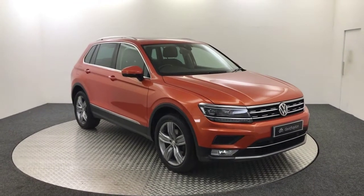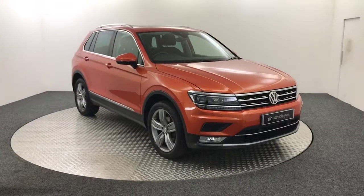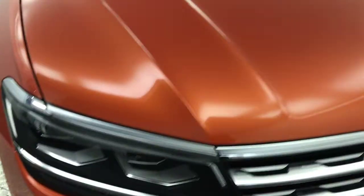Hi, it's James from David Hayton's Auto Store. Today on the turntable we have this 2017 Volkswagen Tiguan SEL TDI Blue Motion. It's finished in habanero orange metallic and it's actually in absolutely stunning condition.